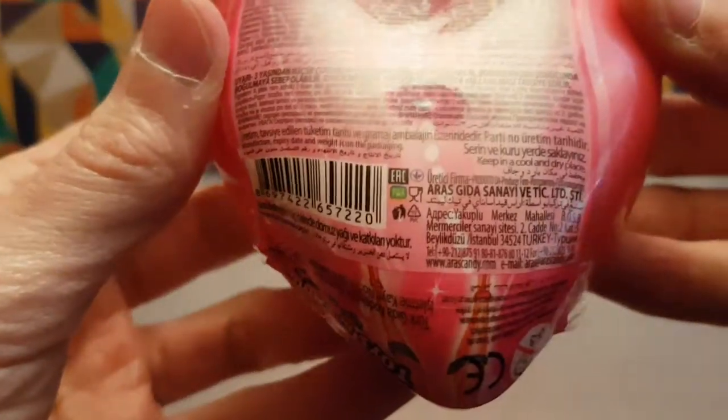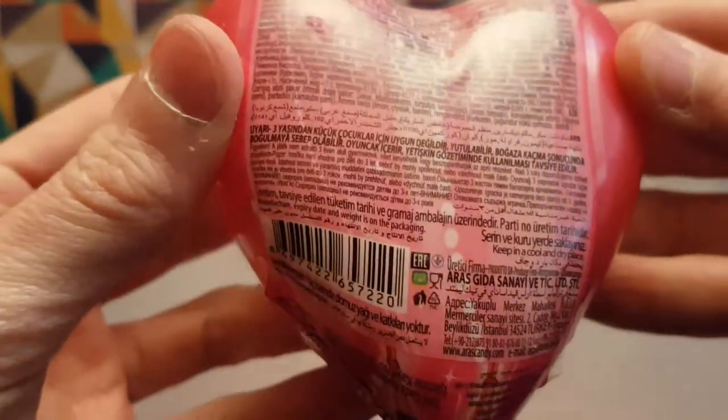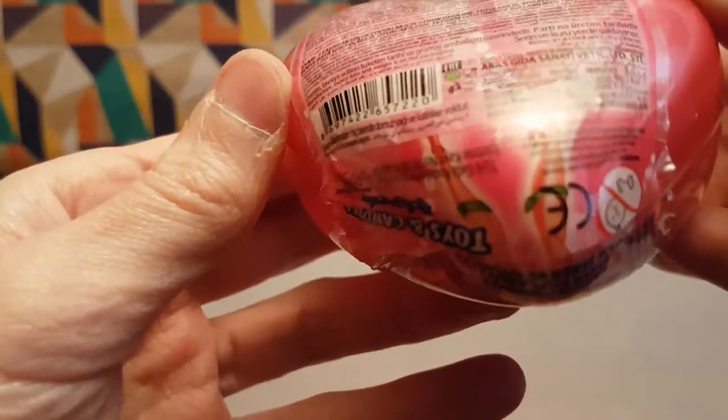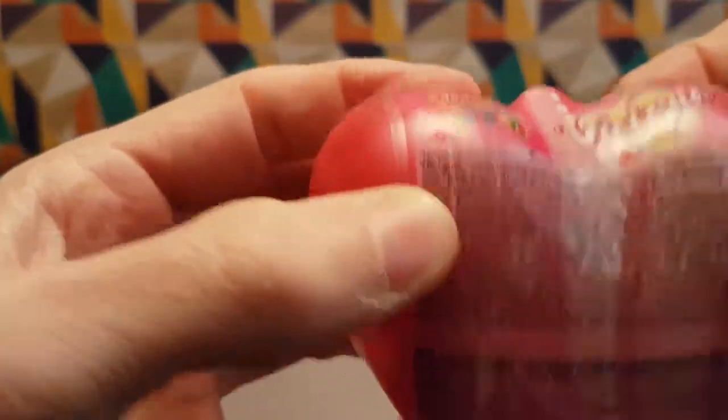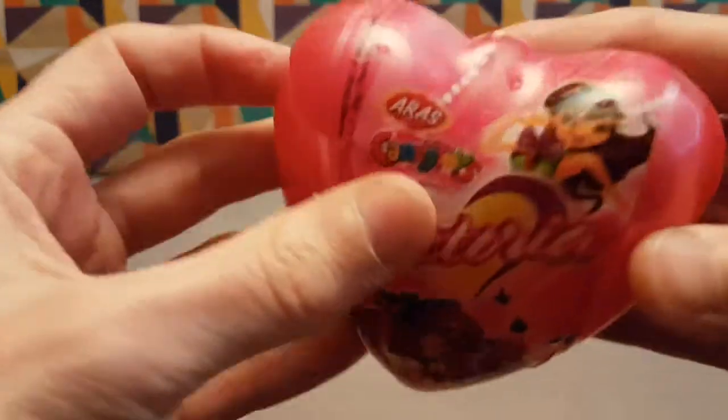This is from Turkey, I believe. Yep, there it is — somewhere in there. With all this wibbly wobbly text on it, it's got 'TR'. You cannot read a word of this.